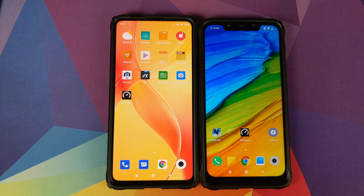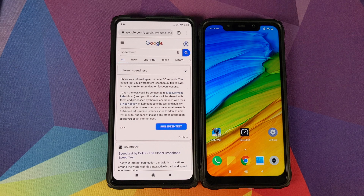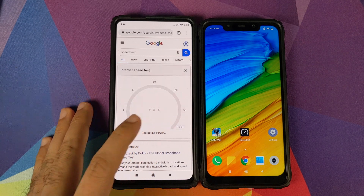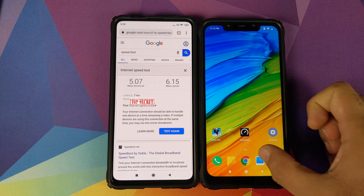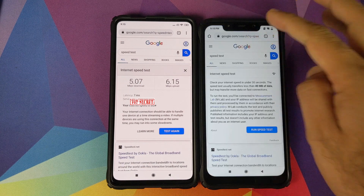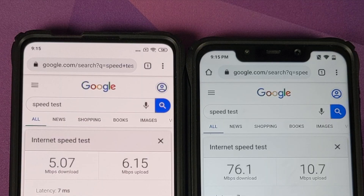What we can do next is open the Chrome application and run the speed test by Google. We'll start off with the Xiaomi Mi 9T Pro and click on run speed test. Those are your numbers for the Xiaomi Mi 9T Pro. We'll run the same test on the Poco F1 now, and those on your screen are the numbers for the Poco F1.